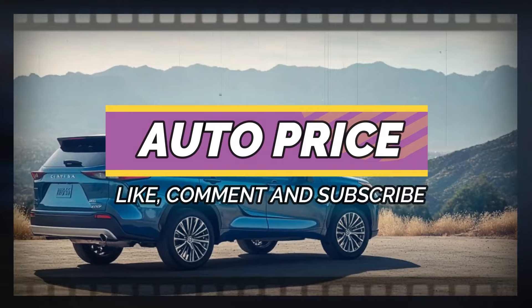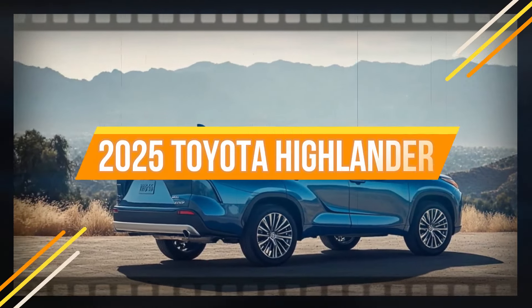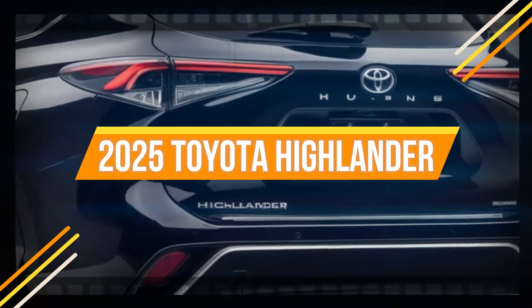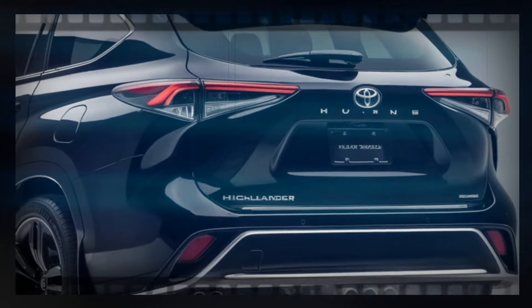Welcome to AutoPrice channel. We are here to tell you about the 2025 Highlander. The 2025 Highlander is a mid-sized crossover SUV with three rows of seating, perfect for large families.